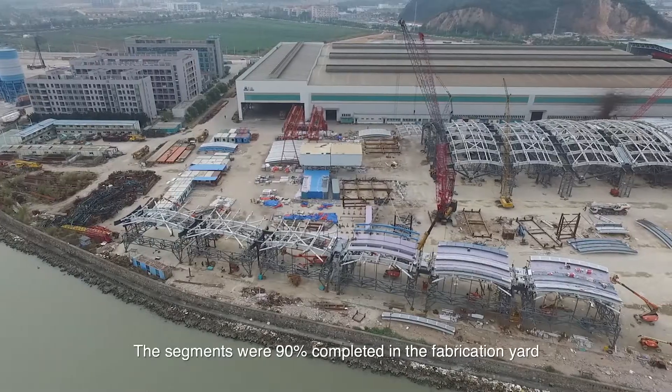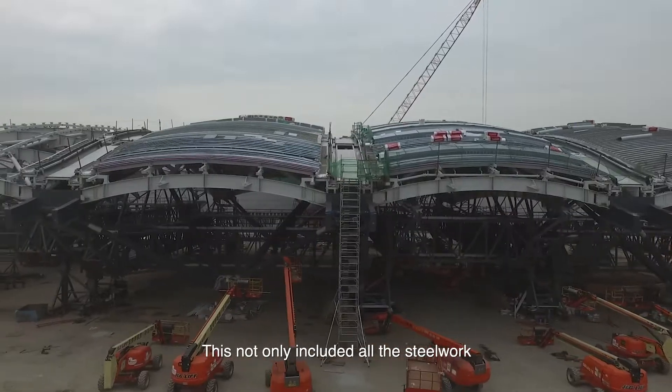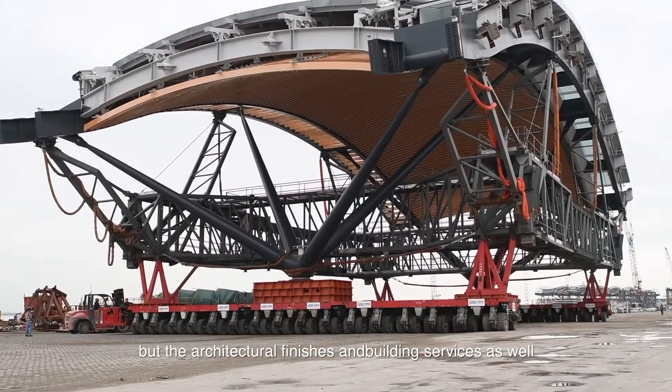The segments were 90% completed in the fabrication yard before delivery to the project site. This not only included all the steel work, but the architectural finishes and building services as well.